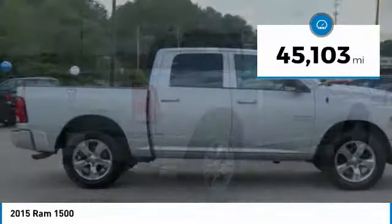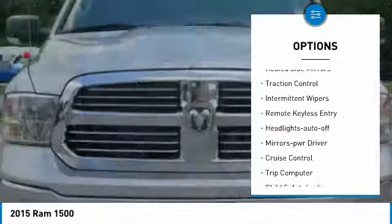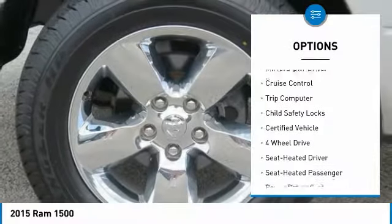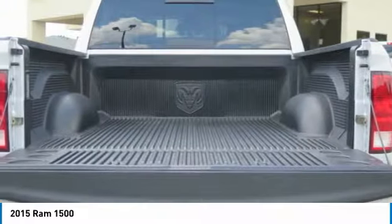This vehicle has less than 50,000 miles. Here are some of this vehicle's great options: towing package, heated side mirrors, traction control, intermittent wipers, remote keyless entry, headlights auto-off, mirror memory, cruise control, trip computer, and child safety locks.